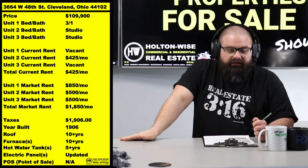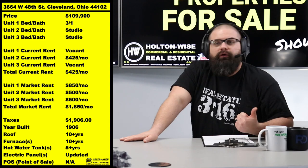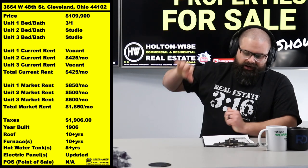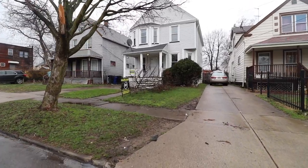A triplex on the west side for $109,900 - that is insanity. If you guys have been paying attention to the market, you know these things have gotten to the point where they're $140, $150, $160, $170, $180,000. I bring it to you guys at $109,900. The address is 3664 West 48th, Cleveland, 44102.